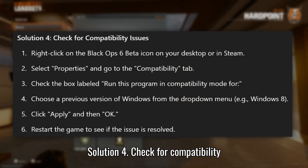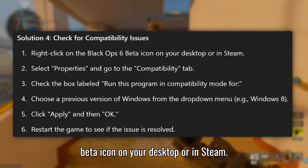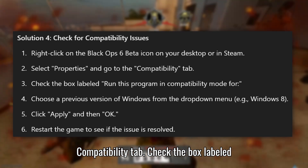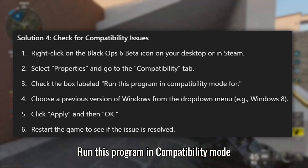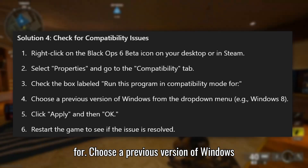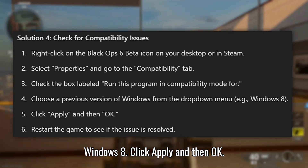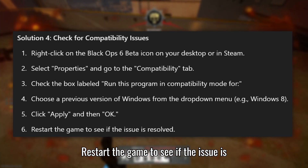Solution 4: Check for compatibility issues. Right-click on the Black Ops 6 beta icon on your desktop or in Steam. Select Properties and go to the Compatibility tab. Check the box labeled Run this program in compatibility mode. Choose a previous version of Windows from the drop-down menu, for example Windows 8. Click Apply and then OK. Restart the game to see if the issue is resolved.